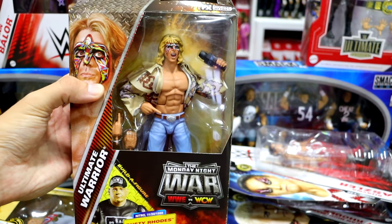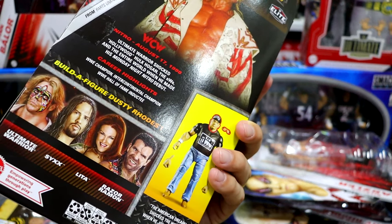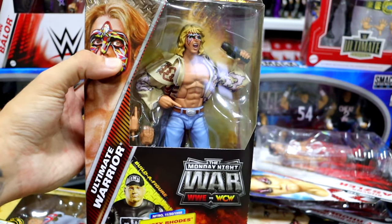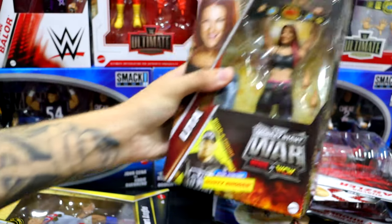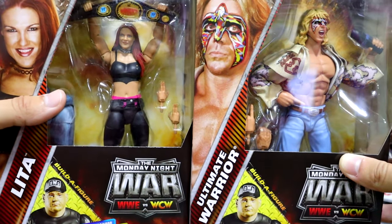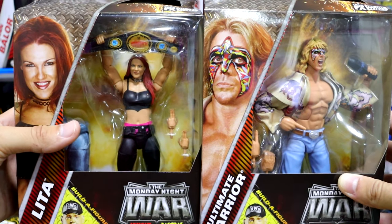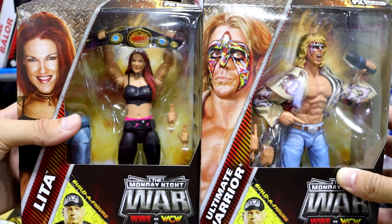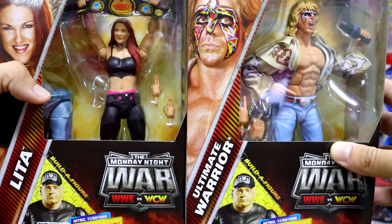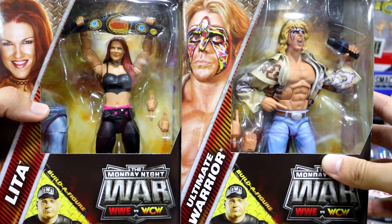I'm so behind on the Monday Night Wars line. I did grab the Ultimate Warrior from the Dusty Rhodes Wave — I think this is Series 5 — which comes with Ultimate Warrior, Lita, and Razor Ramon. This set has avoided me like the plague, but we did grab not only the Ultimate Warrior but also the Lita from this set. I think the Lita was kind of plain Jane, but we'll get into that. Today I have to spend a lot of time sorting — I don't know what I'm going to leave on card and what I'm going to fix up and customize.